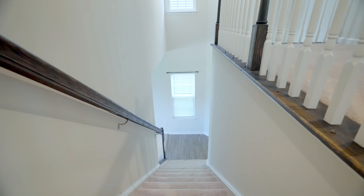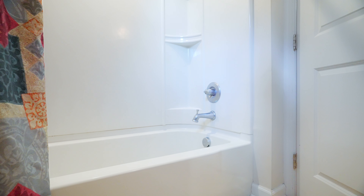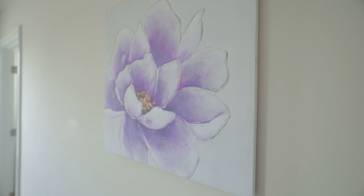Not only does this place have solar panels already installed, but as you walk in through the front door, you have a guest bathroom for the downstairs. Immediately behind you is a nice open floor plan with tall ceilings. The carpet in here is in fantastic shape.